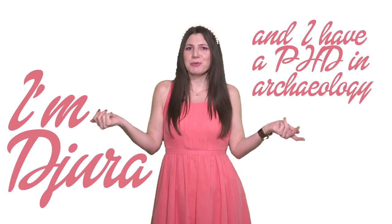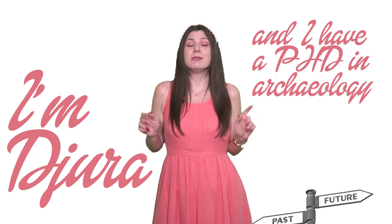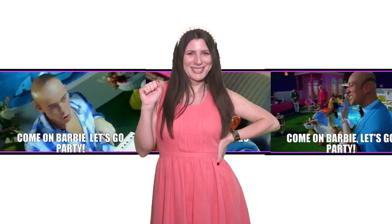I'm Dura and I have a PhD in Archaeology, and on this channel we are talking about lifestyle in the past. So, come on Barbie, let's go party.